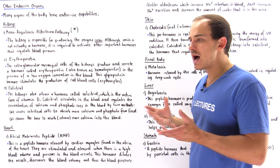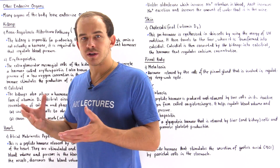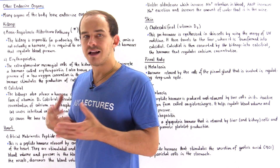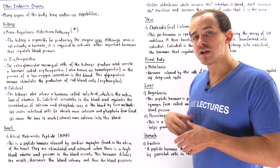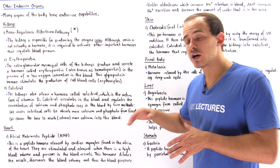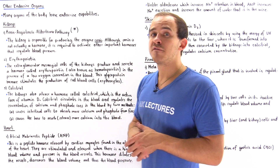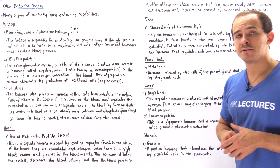Renin also stimulates the release of ADH, the anti-diuretic hormone, by the posterior pituitary gland. Now let's move on to our second organ, the heart. The heart consists of cardiac muscle cells, also known as cardiac myocytes. Special types of cardiac myocytes located in the atria region — the upper chambers of the heart — are responsible for releasing an important peptide hormone known as the atrial natriuretic peptide, or ANP.